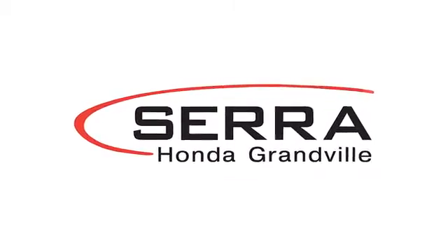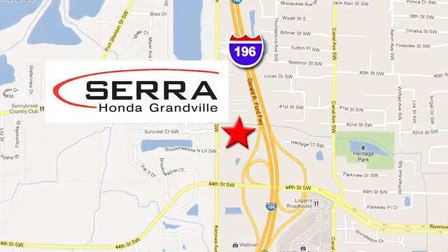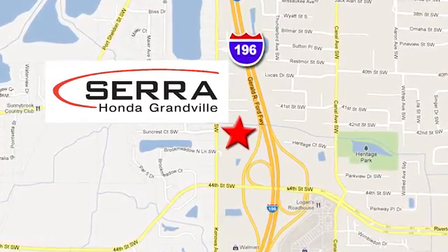For the best dealership experience of your life, come to Sarah Honda Granville, where we're easy to find — just one mile west of the Rivertown Crossings Mall in Granville. Let's go.